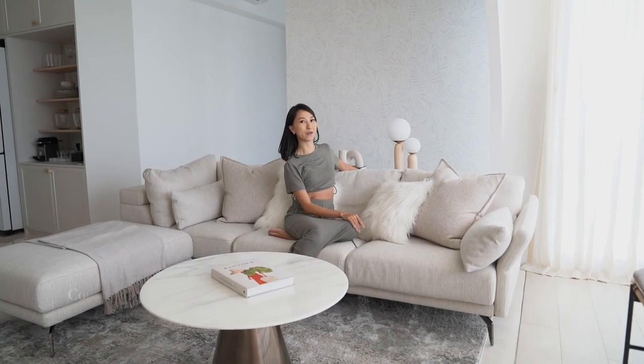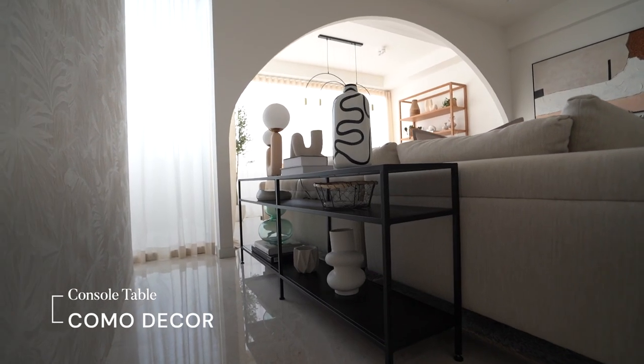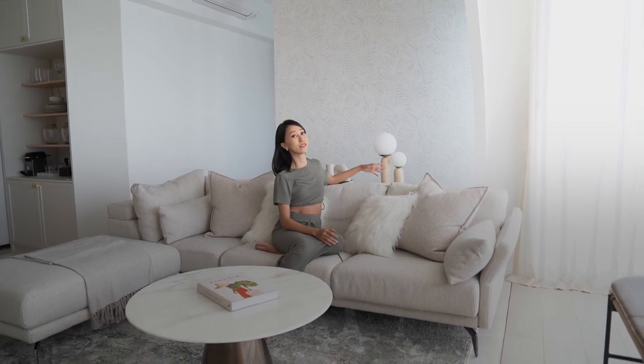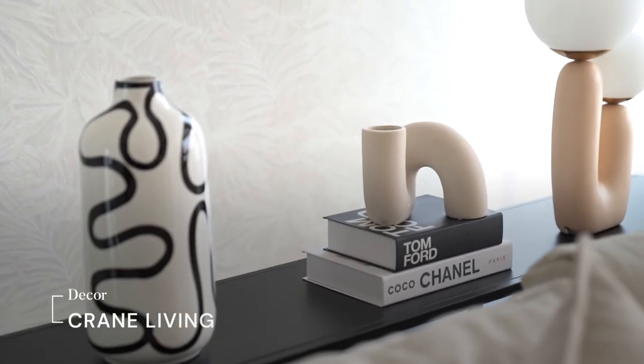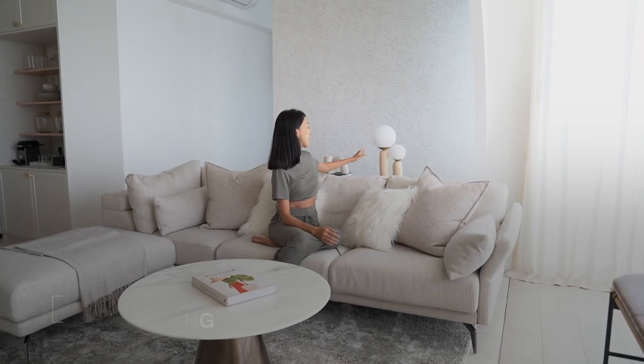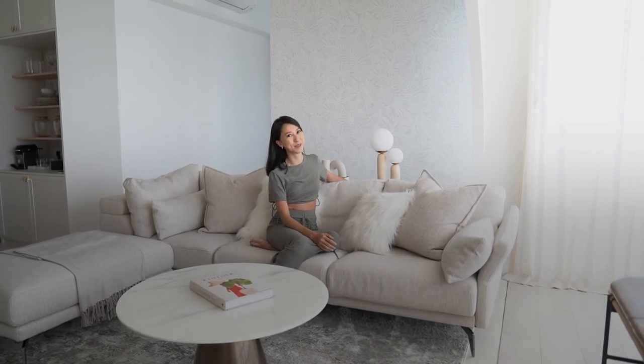And given that it's quite longish in nature, we decided to add a console table right here. This is perfect because people can put their bags, keys and stuff, and it also gives us another styling opportunity where I have my favourite decorative pieces and my favourite books — so it's like a mini library.